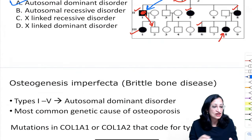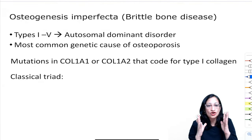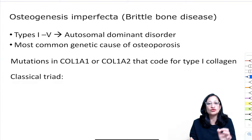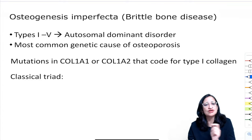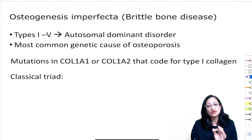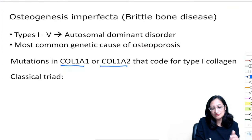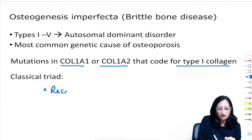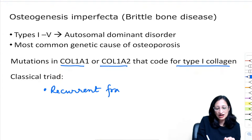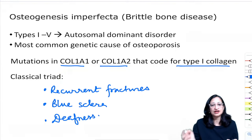Osteogenesis imperfecta types 1–5 are autosomal dominant, one of the most common genetic disorders causing osteoporosis. Mutations in type 1 collagen genes. Classical triad: recurrent fractures or bony deformities, blue sclera, and deafness.